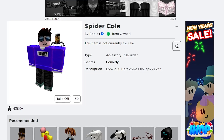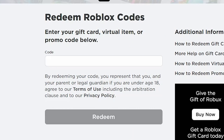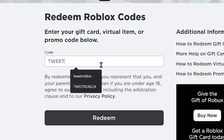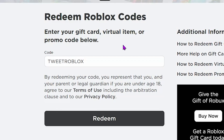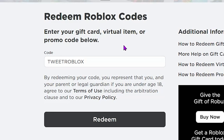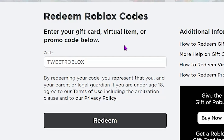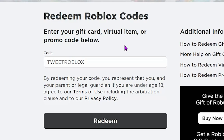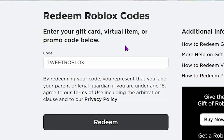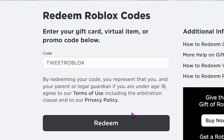Now let's move on to the second promo code. Heading back to roblox.com/redeem. This next promo code is TWEETROBLOX. A while back, Roblox tweeted on their Twitter that they were giving away a free shoulder accessory. All you have to do is enter the promo code TWEETROBLOX — you don't even need to be following them on Twitter. I'm showing you this code right now for free.